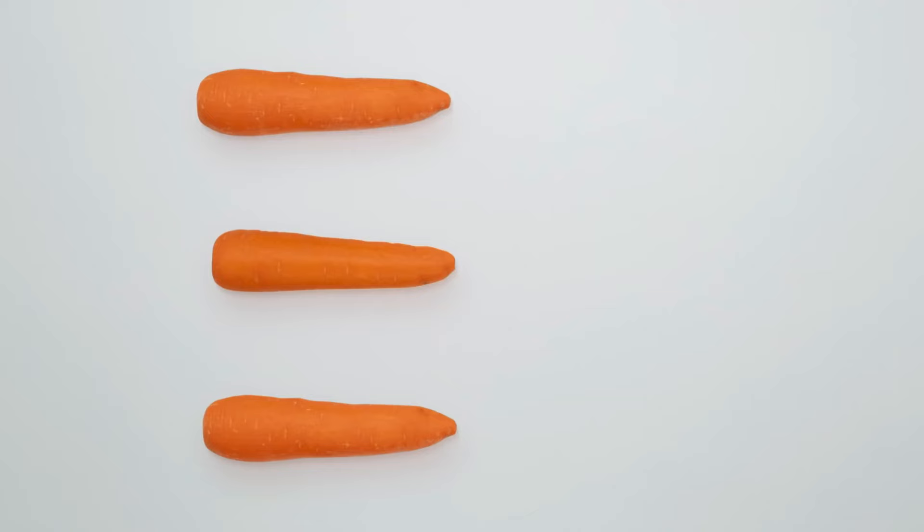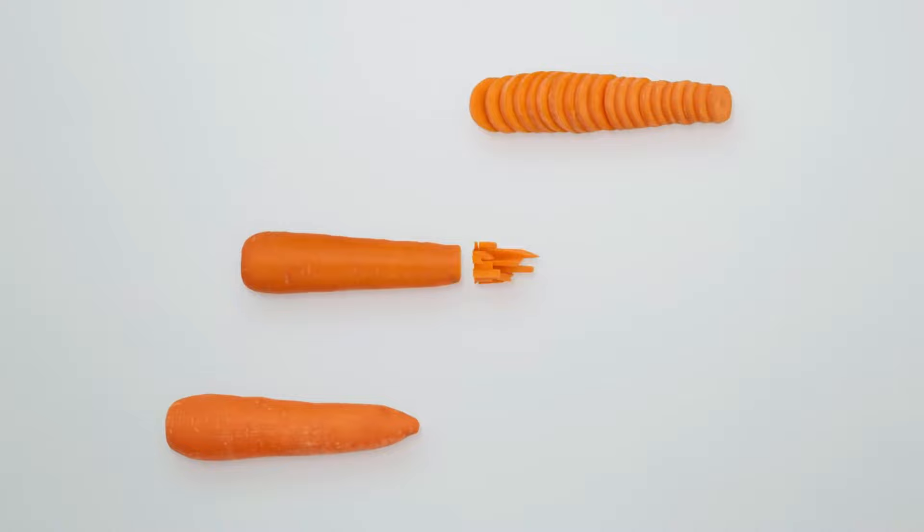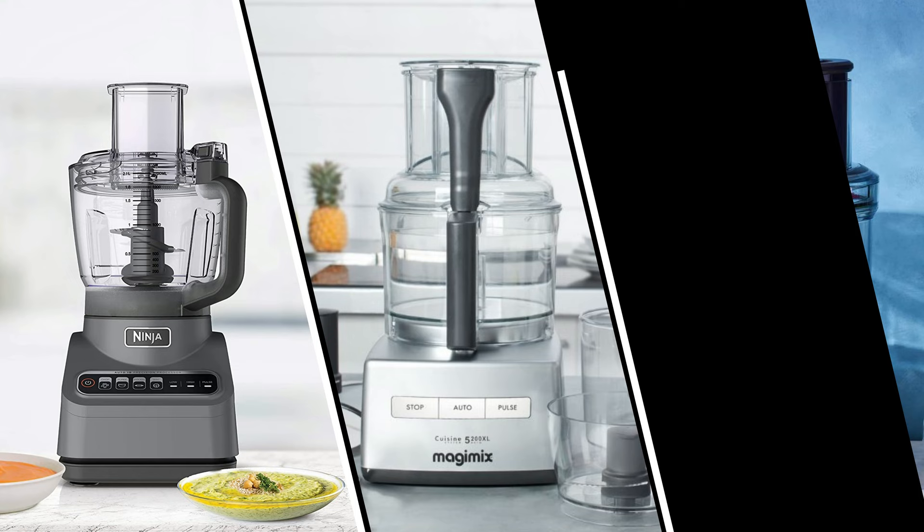So that wraps up our list of the best food processors. Hope you found this video helpful — if so, please leave a thumbs up. Let us know in the comments which food processor you're going to choose. Thanks for watching.